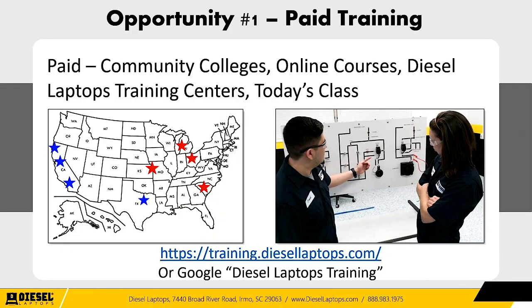Beyond free training, if you want to go more in depth, there are five options. Number one: local community or technical colleges typically have hands-on electrical courses. Two: online courses — Alison has paid ones, and some OEMs from the free list also have some. Three: Diesel Laptops — we have training centers throughout the United States in South Carolina, Florida, Ohio, Michigan, Kansas City, and soon Texas and California. Four: Today's Class, with their mobile app and continuing education curriculum. If interested, Google 'Diesel Laptops Training' or go to training.diesellaptops.com.